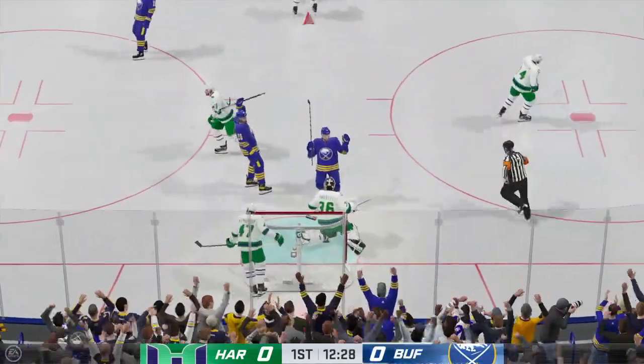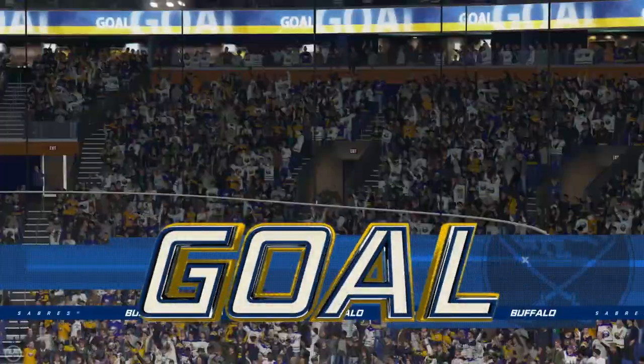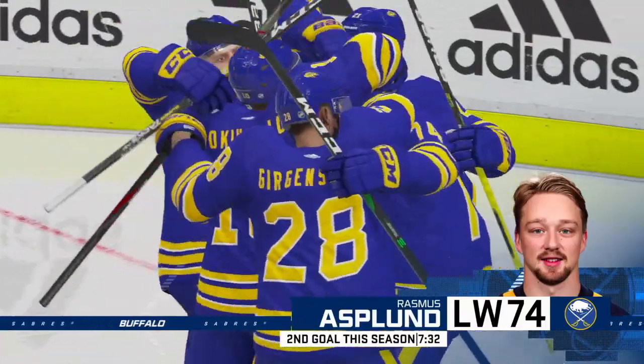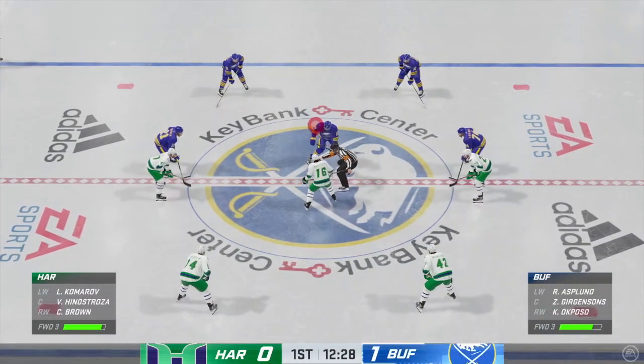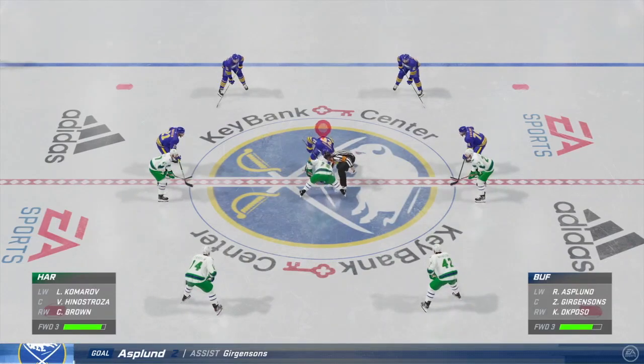They score! And the Sabres make it happen. Not much to choose from in the first half of the period. Now you've got a leader, and we'll see how this game plays out.